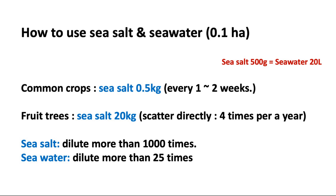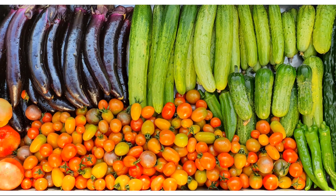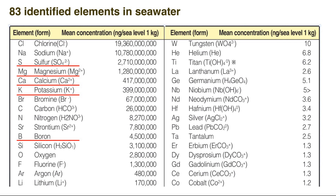Once you try to utilize sea salt, you'll realize how powerful the effect is. The color of the crops gets much clearer, sugar content increases, and it helps to prevent diseases. With this simple method, you can save the extra cost for your inputs. It will be helpful in your farm, just by replacing salt as an alternative solution for calcium and boron.